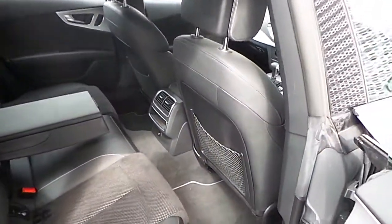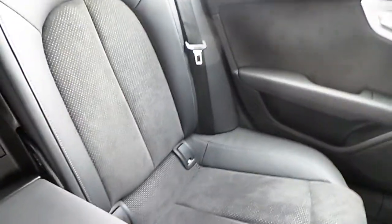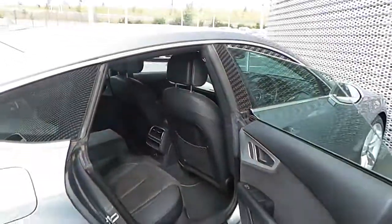The interior of the A7 is finished in all black with leather and alcantara. Two of the rear passenger seats have ISOFIX points, as does the front passenger seat.